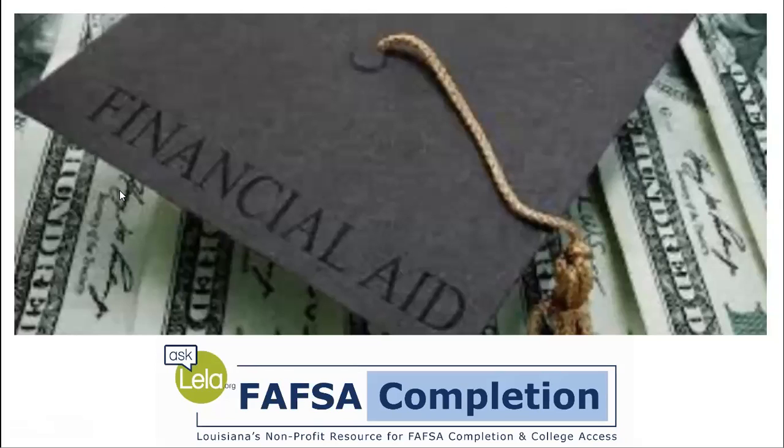My name is Ann Carmichael and I'm going to present this evening on the college financial aid process. If you have questions, I am happy to answer them, and we're going to talk a little bit toward the end of the presentation on how you can contact me.